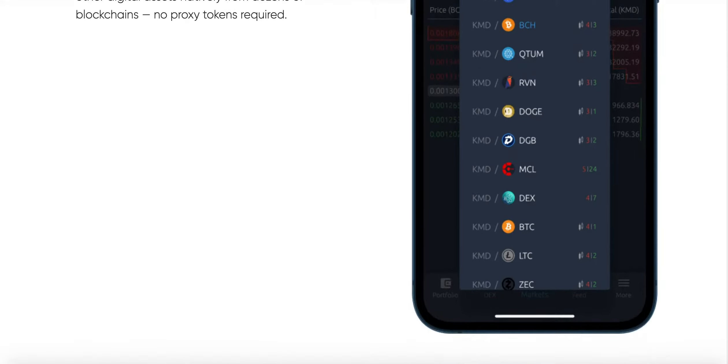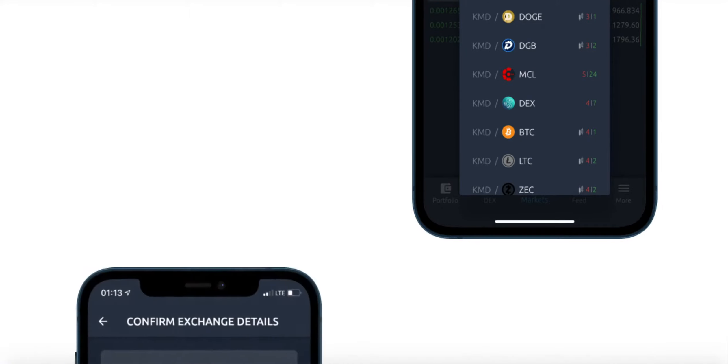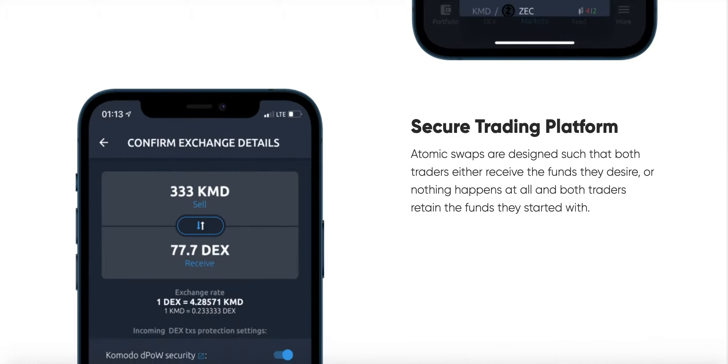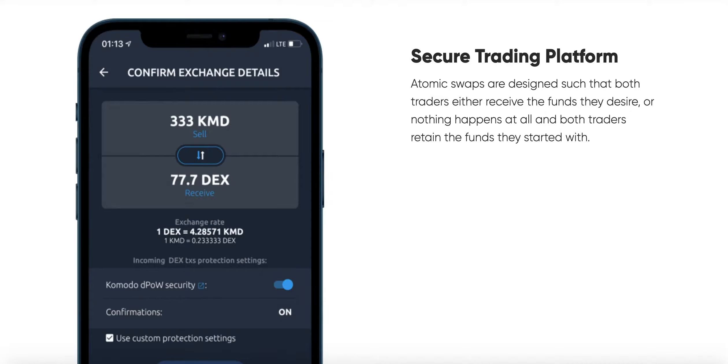Atomic Dex does kind of represent and project our vision of ultimate freedom — of ultimate financial freedom. I'm certain it does provide the technical means for such ultimate liberty in terms of the financial world.